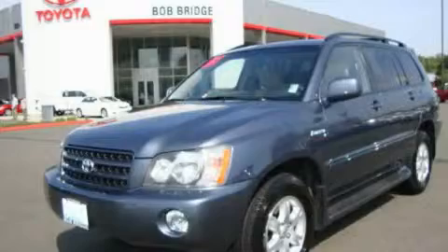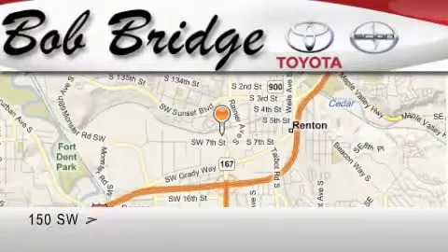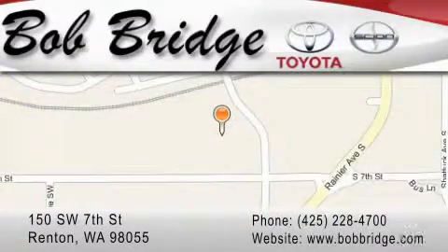This vehicle is sure to sell fast. Call and arrange your test drive today. Bobridge Toyota is located in Renton. Exit off I-405 at exit number 2. Take Rainier Avenue North to the second left and turn left.